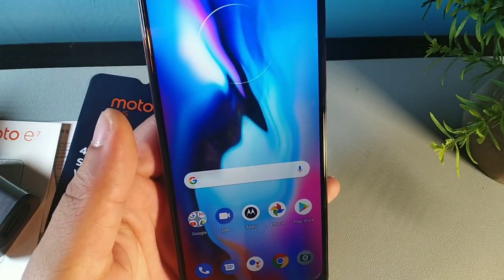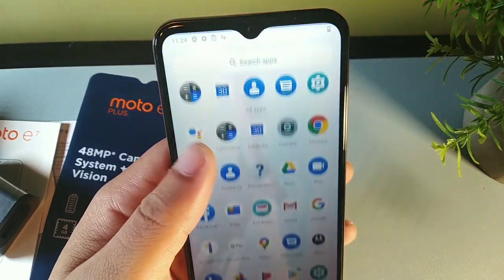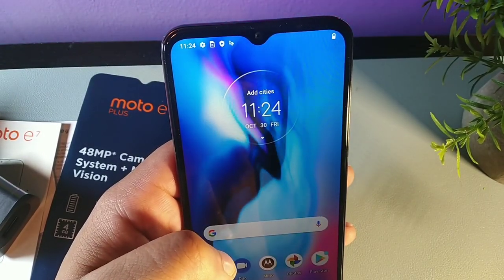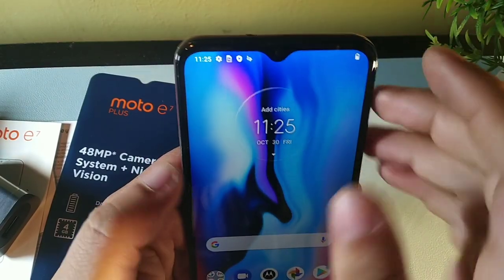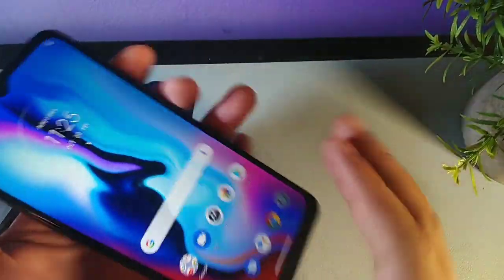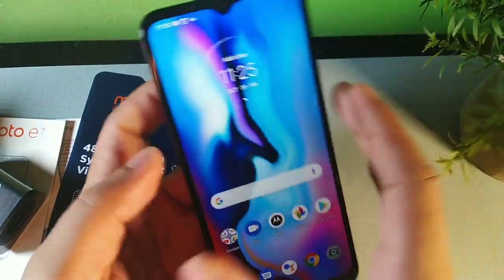Swiping up to the home screen, they give you a live wallpaper right out of the box — it looks fire. The screen is very narrow, almost like a Motorola Razr — if this could fold down the center, it would seriously look dead-on like a Motorola Razr.